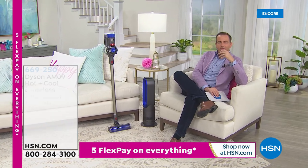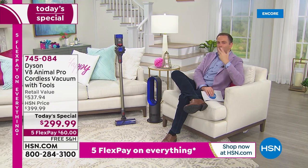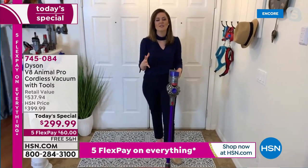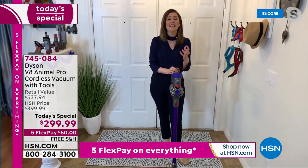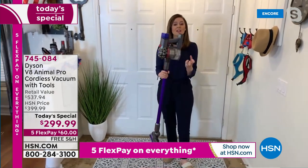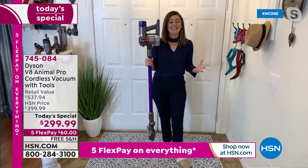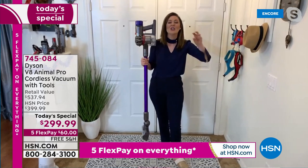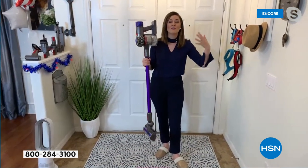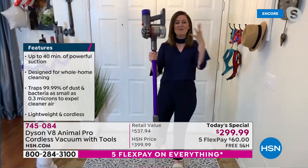Gemma, when you talk about Dyson's products, there is something about the ergonomics and the balance. Nothing is an accident with Dyson. Their development totaled 188,000 hours — the equivalent of about 20 years — to develop this vacuum. It has over 260 worldwide patents and was tested across the equivalent of 290 miles of running — like going from London to Paris, or New York City to Richmond, Virginia. That's how much this was tested.